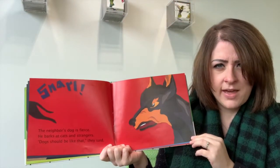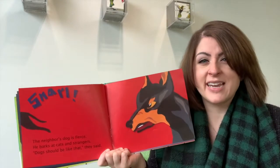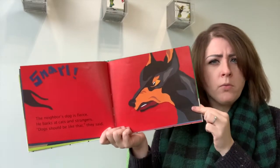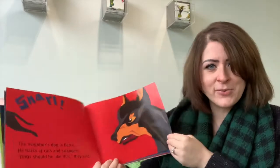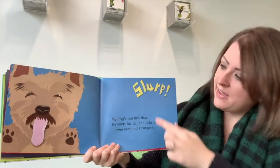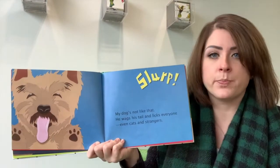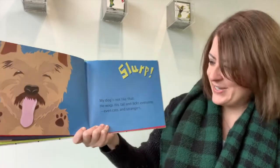Do you think dogs should be like that? What kind of bark do you think this dog has? He kind of looks tough — I'm thinking maybe a deep bark. Maybe he has a high bark. You just never know with dogs. Here's our friendly dog. He makes a fun sound too — he has his tongue out. He says 'slurp.' Ready? Slurp. Can you practice that too?